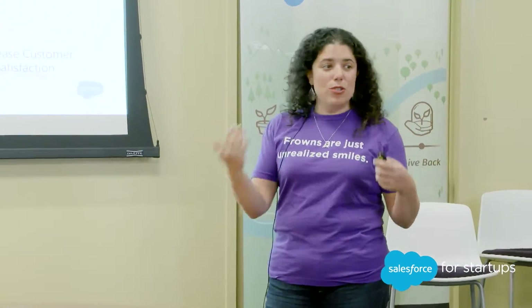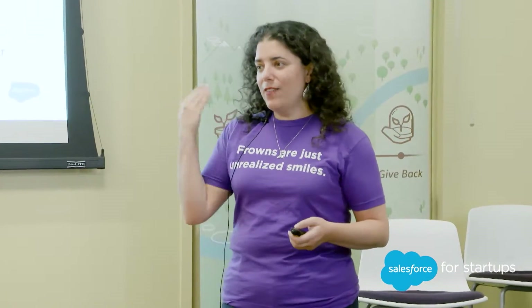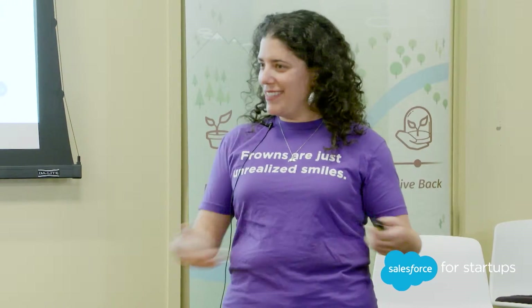Fundamentally, if you can do all of those things really well, all of that increases customer satisfaction. Frowns are just unrealized smiles — that's what that's all about.